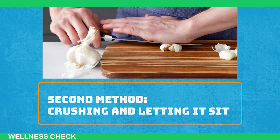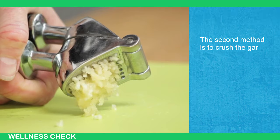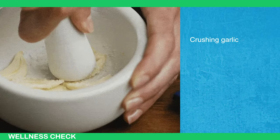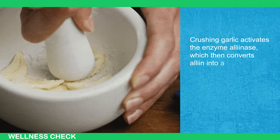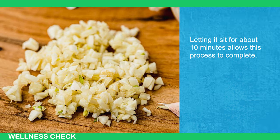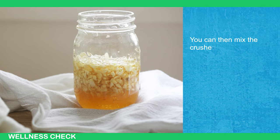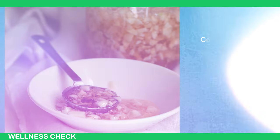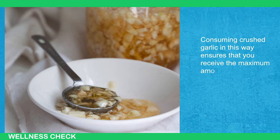The second method is to crush the garlic and let it sit for a few minutes before consuming it. Crushing garlic activates the enzyme allinase, which then converts alliin into allicin. Letting it sit for about 10 minutes allows this process to complete, maximizing the formation of allicin. You can then mix the crushed garlic with a small amount of honey or olive oil to make it more palatable. Consuming crushed garlic in this way ensures that you receive the maximum amount of active compounds.